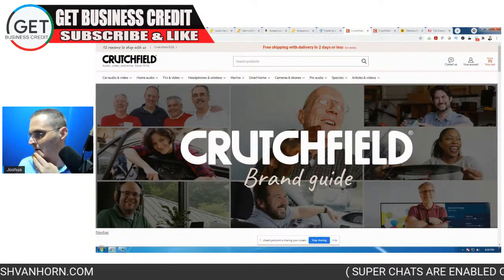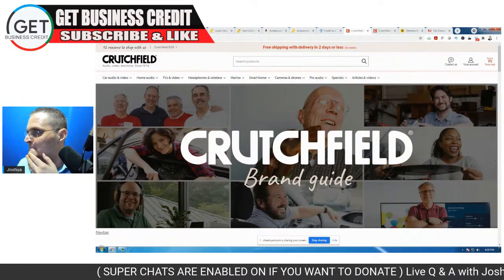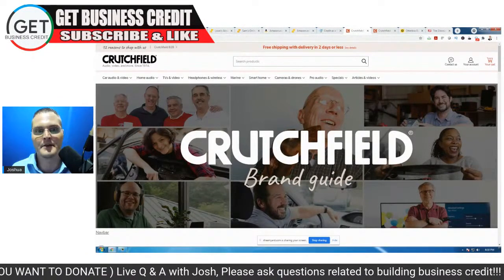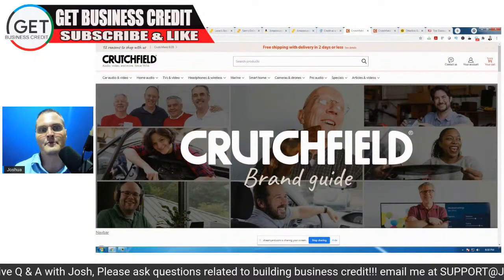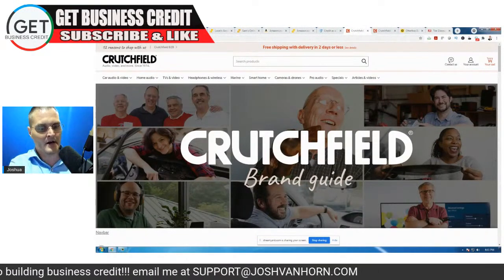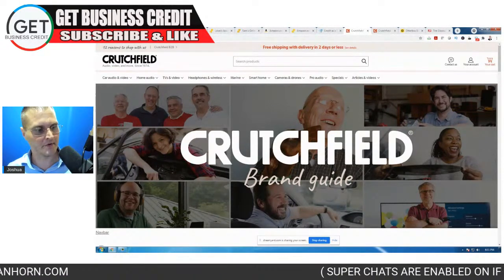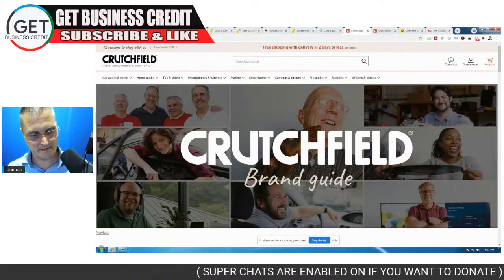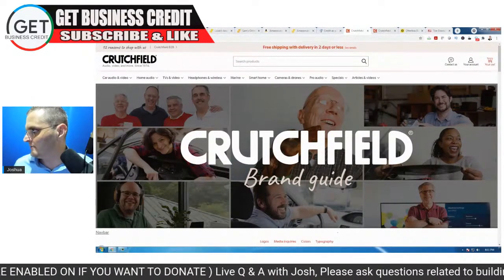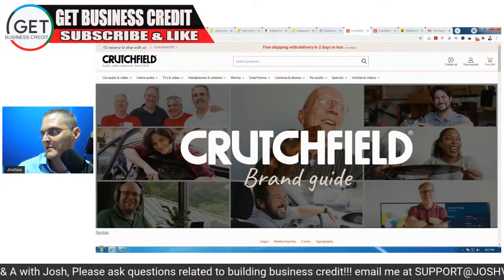What is up everybody, how are you guys doing? Hope everything is well, hope you had a great weekend. Welcome to the Get Business Credit YouTube channel. I've had a little audio problems with this new mic and audio interface, so I'm going to adjust it. Let me know if it's too loud or not clear enough. I have a little bit of a sore throat from all this recording.